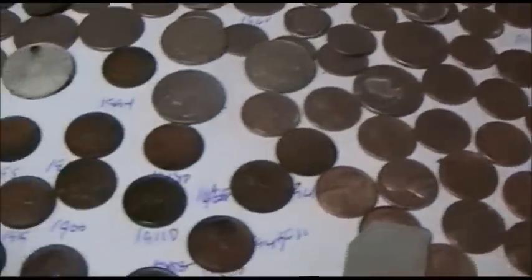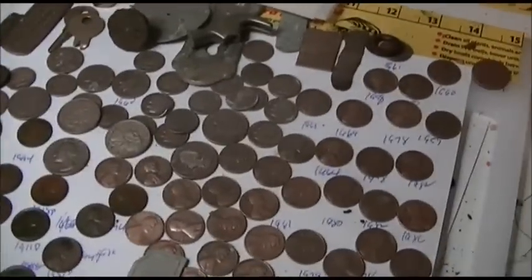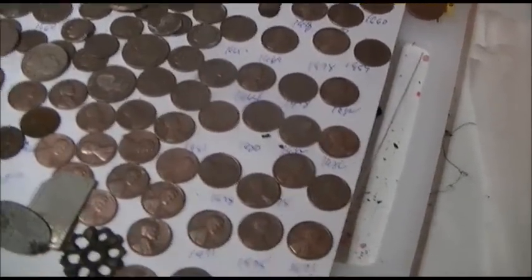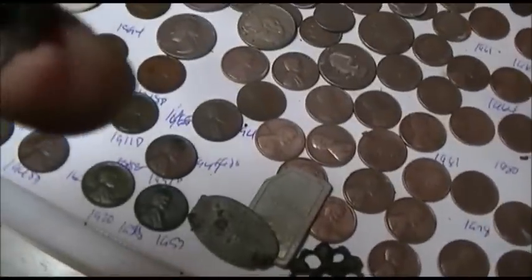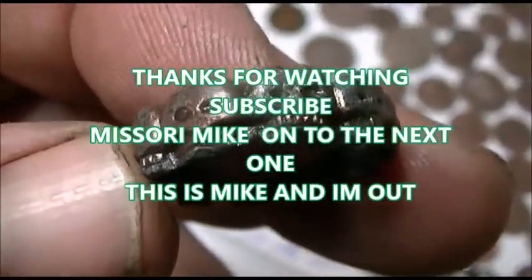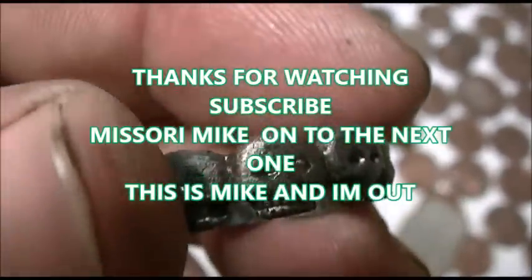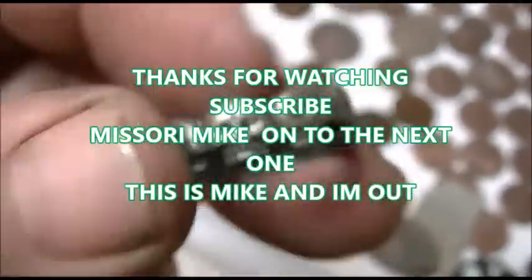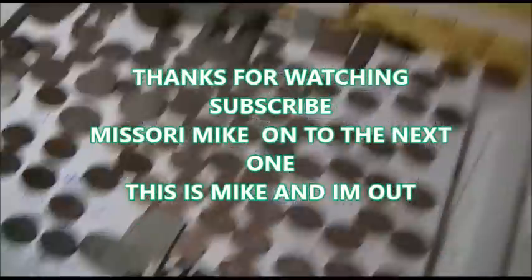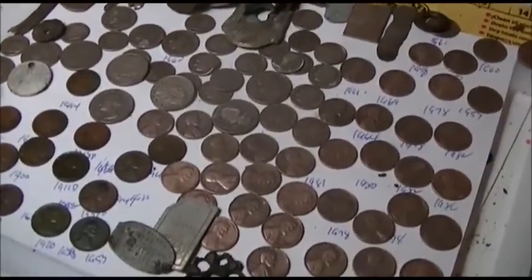Great hunt. I appreciate you all coming along, I really do. Thanks for watching. Got me a voodoo ring with some skeleton guys on it — looks like they went to Skull Island, King Kong if you know what I mean. As always guys, get out and do some digging. On to the next one. This is Mike.